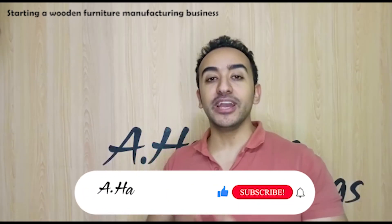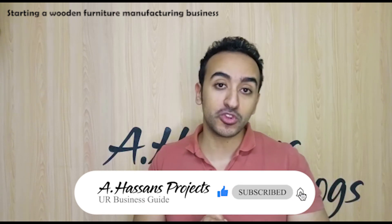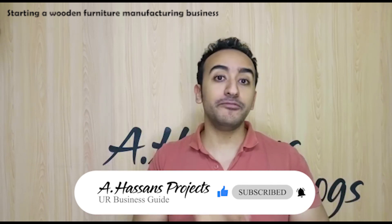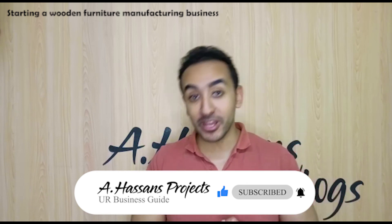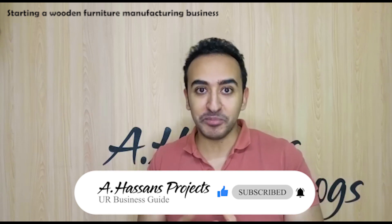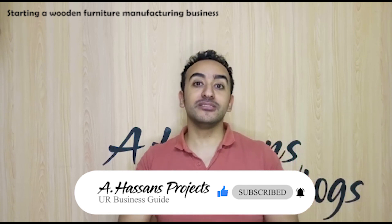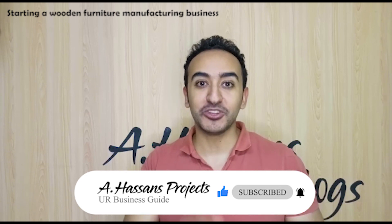We've reached the end of today's episode. I hope you enjoyed it and collected all the information — please take notes so you don't forget anything. If you have any questions, leave a comment below the video. Don't forget to hit subscribe, like, and share to help grow our channel together. See you next week on A. Hassan's Projects — don't forget to subscribe.